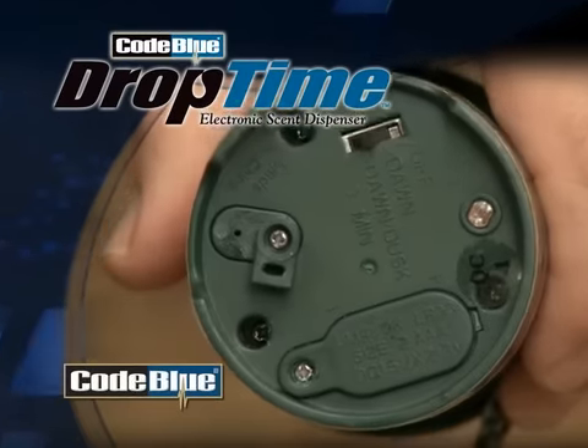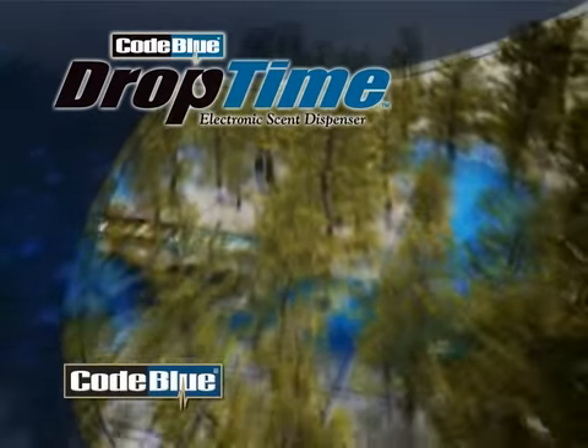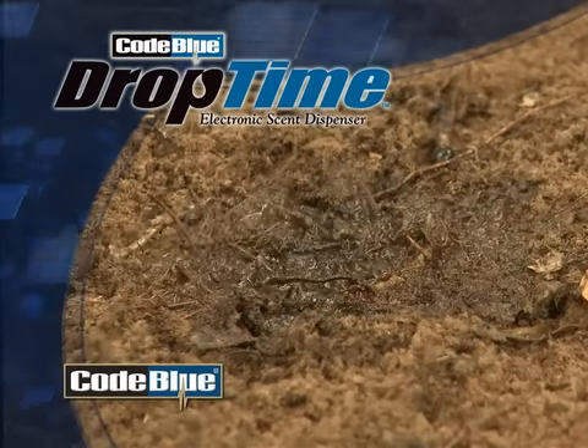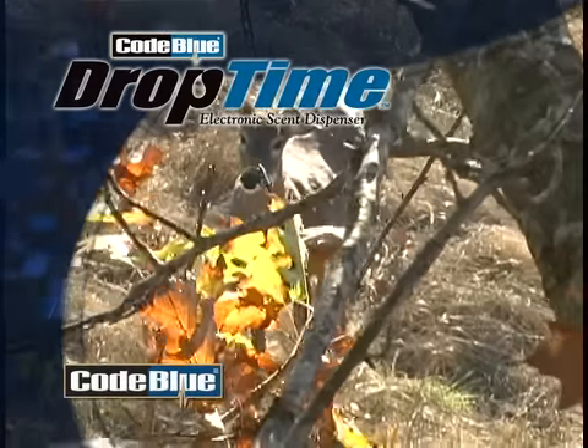You can also choose between dispensing a stream of scent or an atomized spray. The spray setting fills the woods with scent, while the stream setting is perfect for active or mock scrapes. Code Blue's new electronic Drop Tine scent dispenser is perfect for pulling does into bow range.